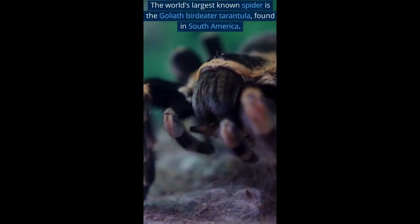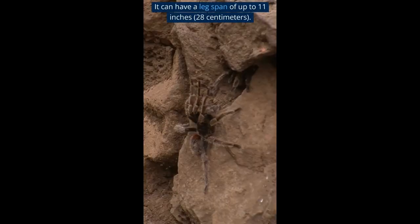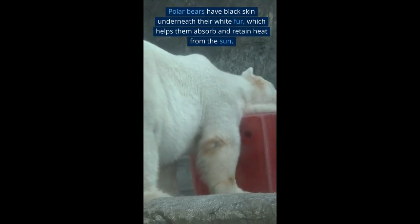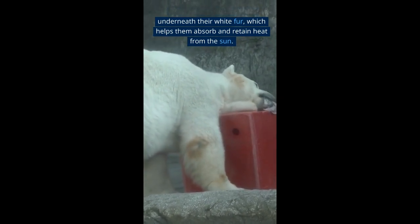The world's largest known spider is the goliath birdeater tarantula, found in South America. It can have a leg span of up to 11 inches. Polar bears have black skin underneath their white fur, which helps them absorb and retain heat from the sun.